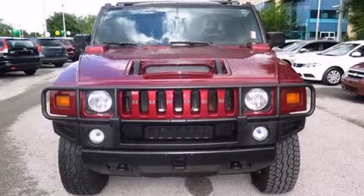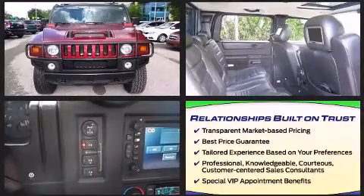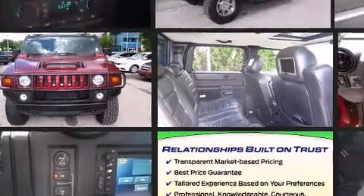You can expect a lot from the 2005 Hummer H2 SUT. It features four-wheel drive capabilities, a durable automatic transmission, and a powerful eight-cylinder engine.